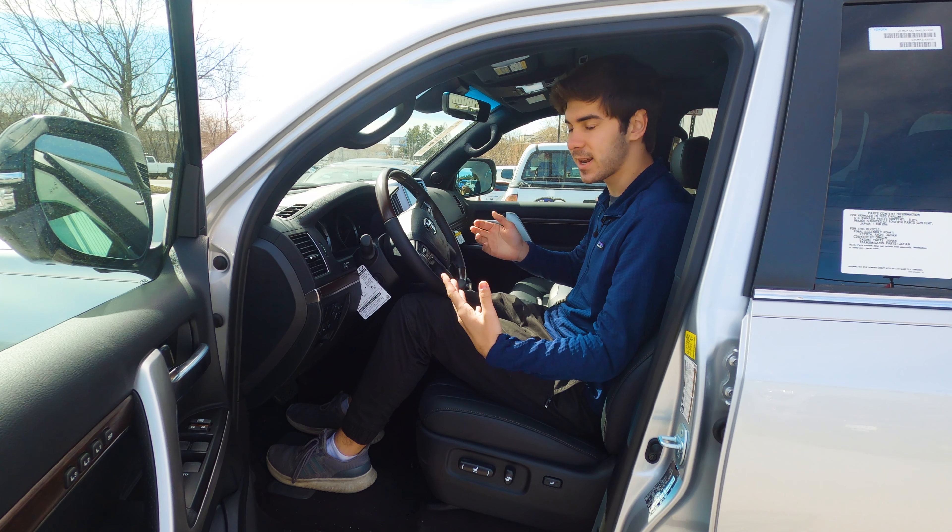Moving to the third row — there's a lever you pull and the second-row seat folds up to let you in. Once in the back, you have some decent legroom and could fit two adults, though the headroom is a little limited. Still, you could comfortably ride for an hour or two back here, especially if you switch out with the adults in the second row.